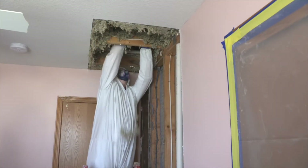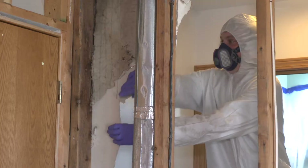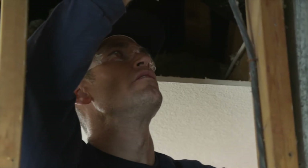While this problem wasn't as extensive as some cases, it still had the potential to impact the health and well-being of the homeowners and their family. It took about a three-day timeframe for Chris and his team to safely remove the impacted wall and attic materials and mitigate the growth of the mold.